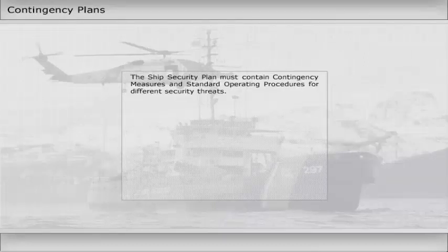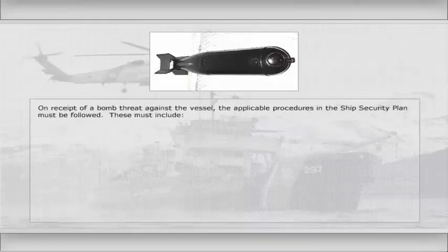The ship security plan must contain contingency measures and standard operating procedures for different security threats. On receipt of a bomb threat against the vessel, the applicable procedures in the ship security plan must be followed.